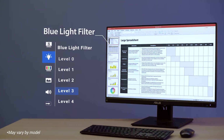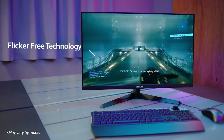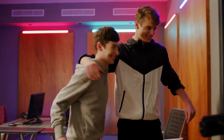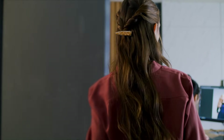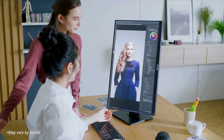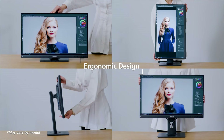So let's set the stage here: ultrawide versus dual monitors — big picture, what are we talking about? Ultrawide monitors give you that immersive panoramic experience — it's like having one giant window into your digital world — while dual monitors are all about flexibility, having multiple windows and applications open side by side. It all boils down to your individual needs and priorities.